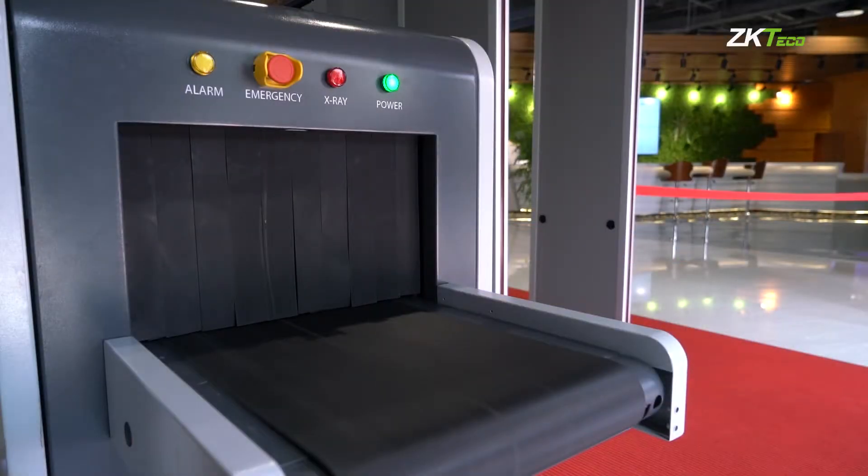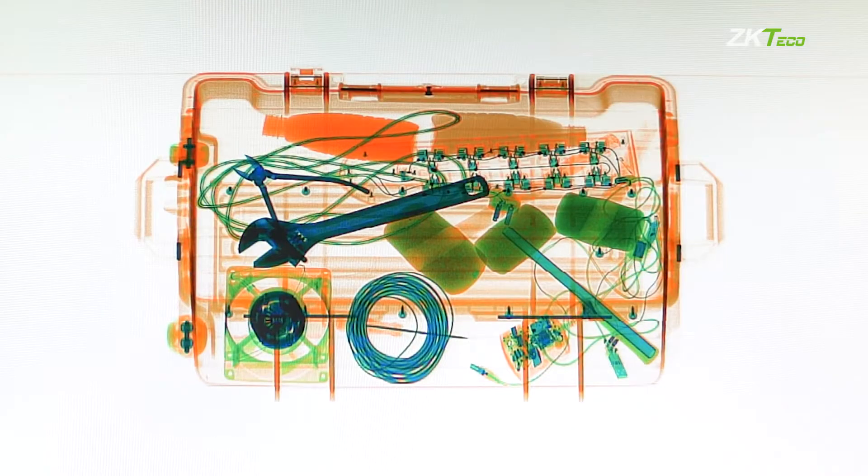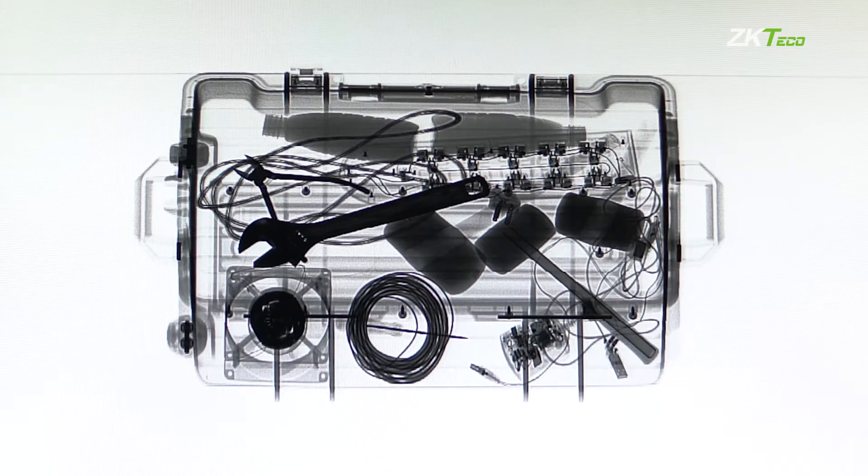ZK X series enables reliable and rapid detection of threat items such as explosive devices, drugs, weapons, or liquids.